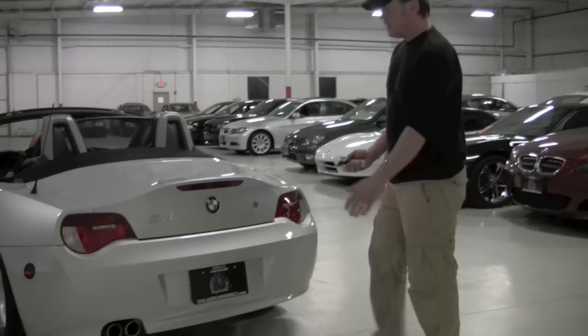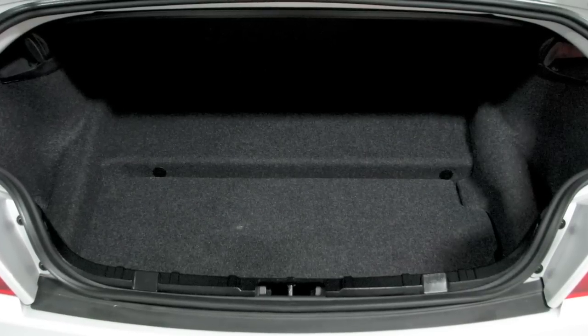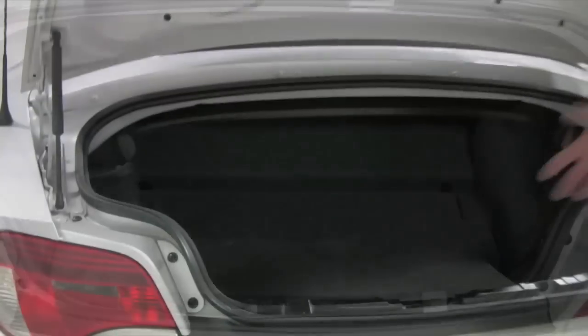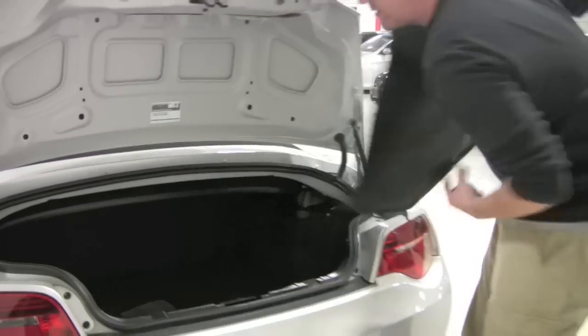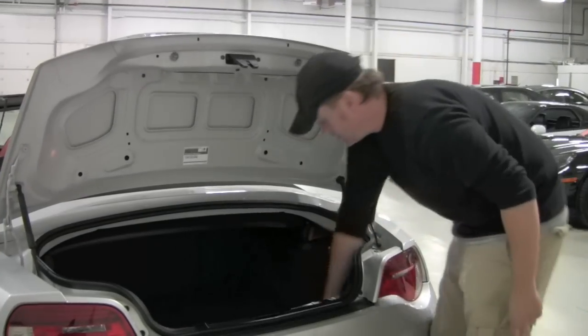I use the keyless here to open the trunk. You really do have a decent-sized trunk. When you consider that this roof is stowed, some convertibles have a situation where when the roof is stowed you're not going to get as much cargo room, but it's all the way down and you still have your full trunk here — which is a decent size, especially knowing it's a two-passenger vehicle. You've got the Z4 floor mats here from the factory, and those are in excellent condition. Everything is squeaky clean back here.